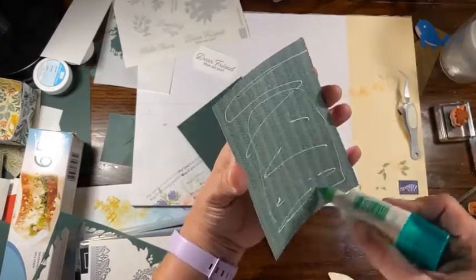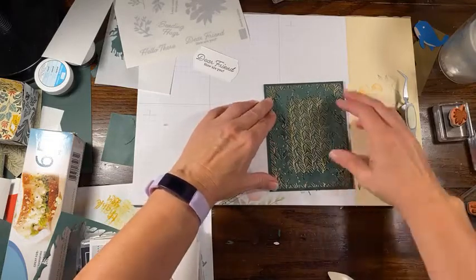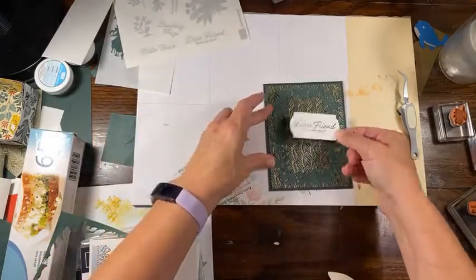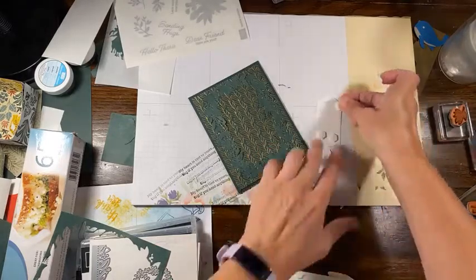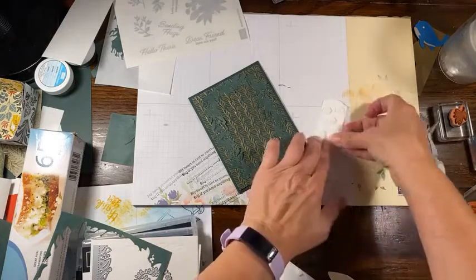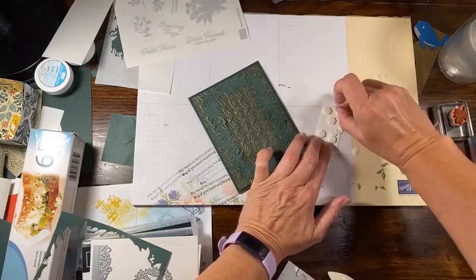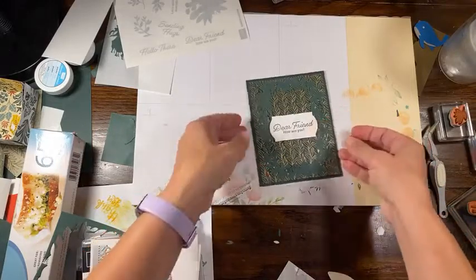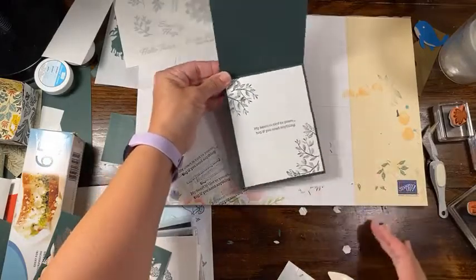It is sticking up a little bit more because I didn't glue the entire piece — we'll see how that goes. I'm going to put some glue on the back of the floral die cut, going for that gold shiny side. Some people may not like the busyness of it but there are lots of other things you can do with this paper too. I'm going to put the sentiment up on dimensionals. 'Dear friend' — and the inside reads 'My heart is tied to yours — tug if you need anything.' I think that's so sweet.